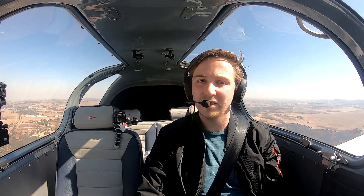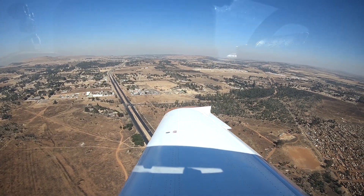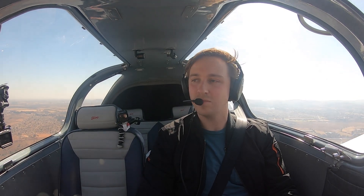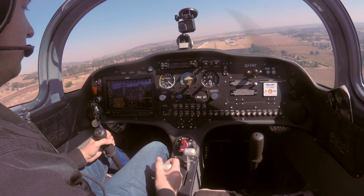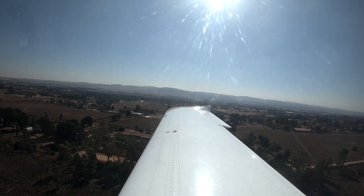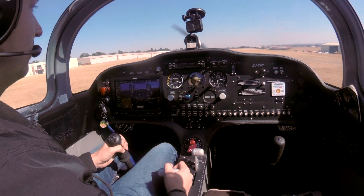Tetherfield traffic, Yankee Alpha Yankee, turning right base runway 29, full stop.